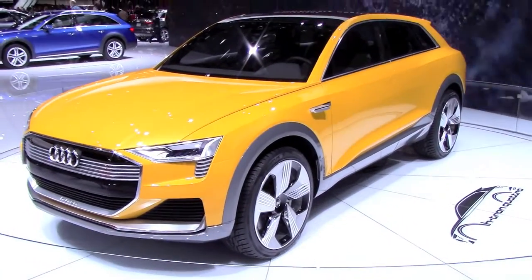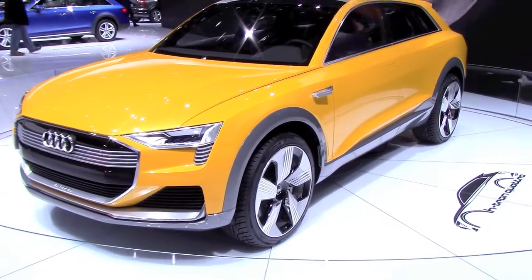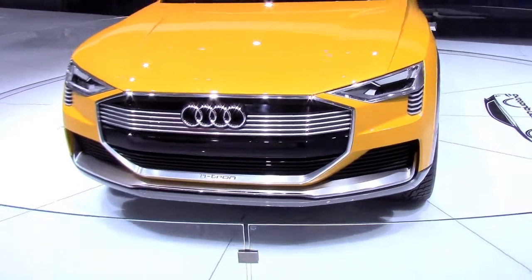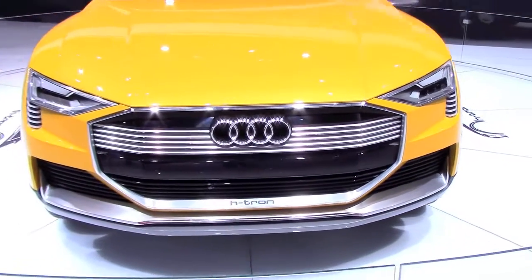Hello everybody! This time let's take a closer look at this Audi H-tron Quattro concept that was here on display at the 2016 Detroit Auto Show.